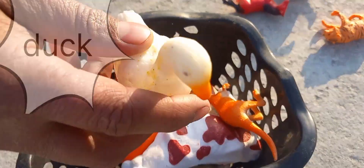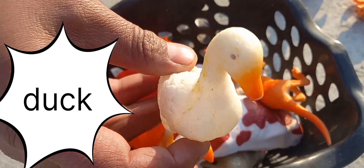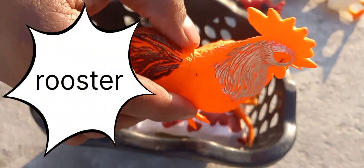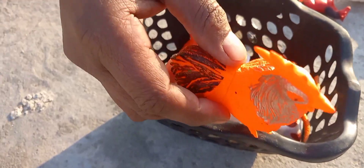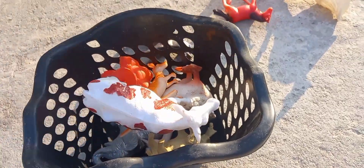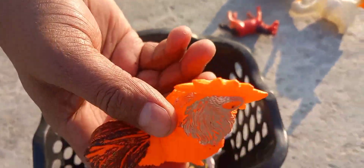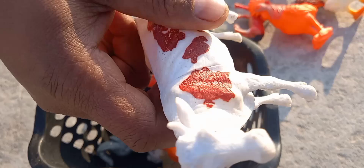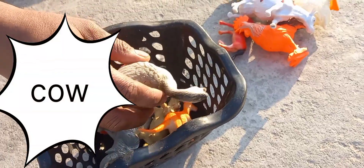Yes, this is a duck. Duck, this is a duck, beautiful duck. Do you like this? This is very fantastic — yes, fantastic! Yes, this is a cow. Wow, yes!